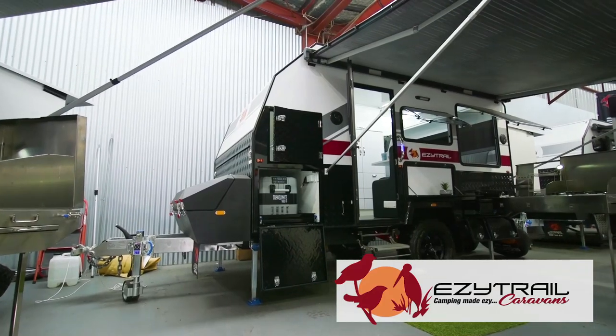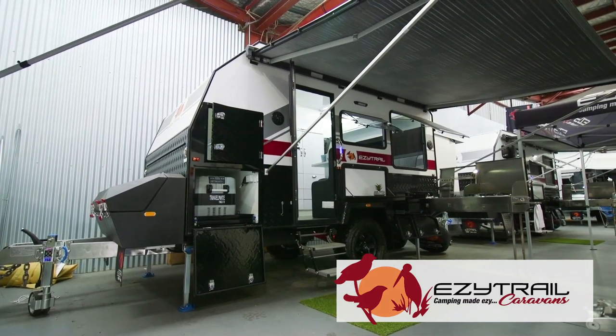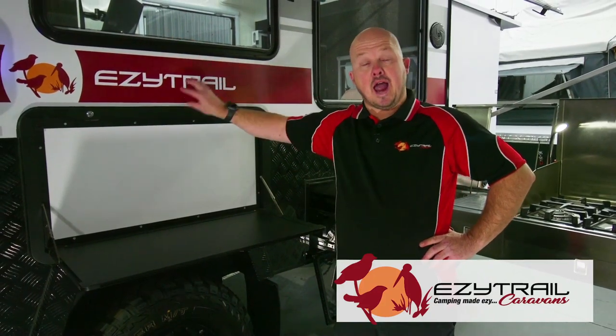Being a full-roof van, a great feature is the huge windows — so when you're inside, it feels like you're outside. As with all of our caravans, you can customise it to make it your own, with different colours on the outside including walls and the stickers.